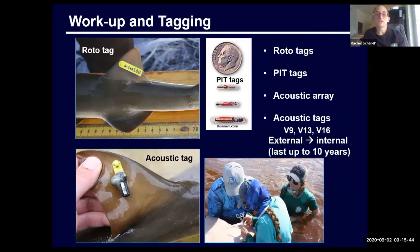All sawfish get three separate tags. They get a bright yellow numbered dart tag, a PIT tag that's kind of like a microchip that you put in your dog or cat, and an acoustic tag. For most of the time we've been doing research, we were externally tagging sawfish, which only gives us, if we're lucky, a year of data. We've now been given permission to put acoustic tags internally into sawfish, which will give us five to ten years of data. Depending on their size, it determines which type of tag they receive.